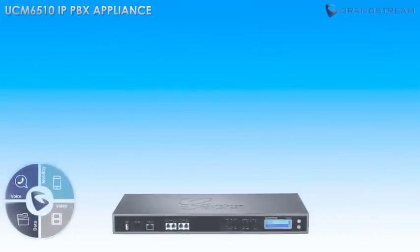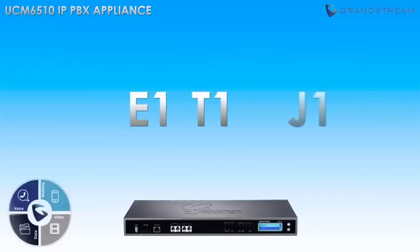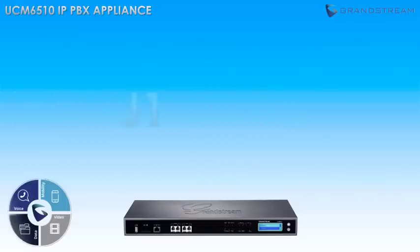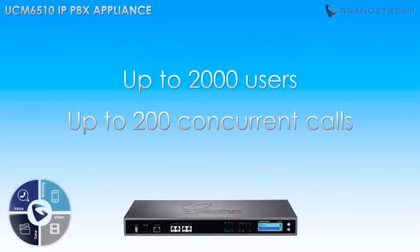the UCM 6510 is designed for E1, T1, or J1 networks and offers the same suite of voice, video, data, and mobility features, but packages them in an IP PBX designed to handle a larger capacity of users and concurrent calls.